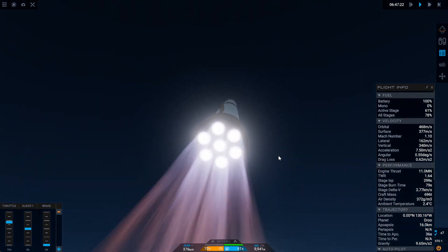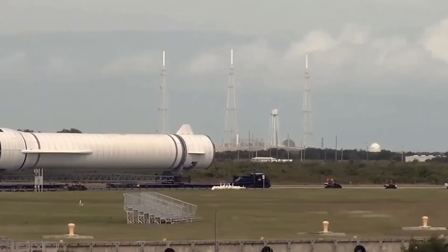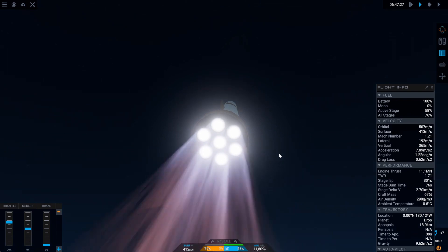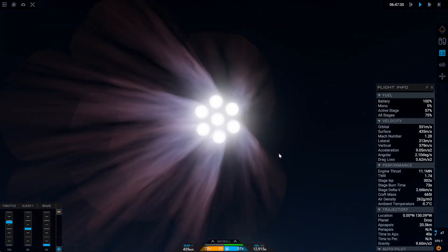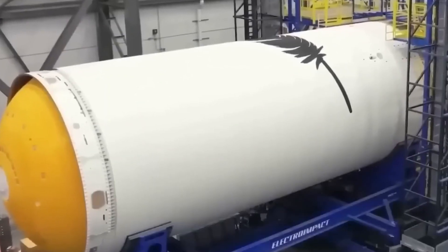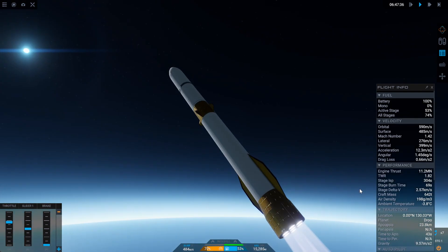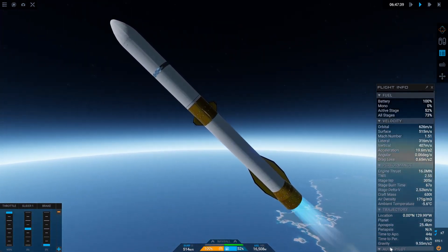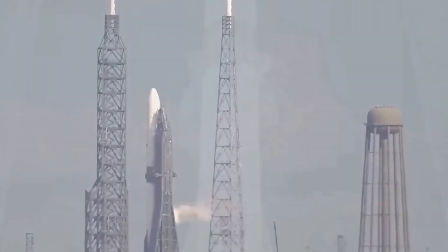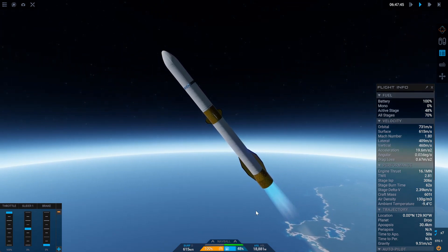New Glenn features the largest payload fairings in the launch business. These fairings are 7 meters wide — the same as the rocket — and about 17 meters tall. Customers are particularly interested in these massive fairings because they allow for larger payloads. While Falcon Heavy can, in theory, put more mass into low Earth orbit than New Glenn, its fairing is still roughly the same size as Falcon 9's. New Glenn offers far more space to accommodate payloads. The first payload, Blue Ring, is a test satellite bus with its own propulsion and power capabilities. Initially, there was hope that New Glenn's debut launch would carry the two Escapade spacecraft on a mission to Mars, but delays caused it to miss the Mars window, and that mission will occur on a future launch.